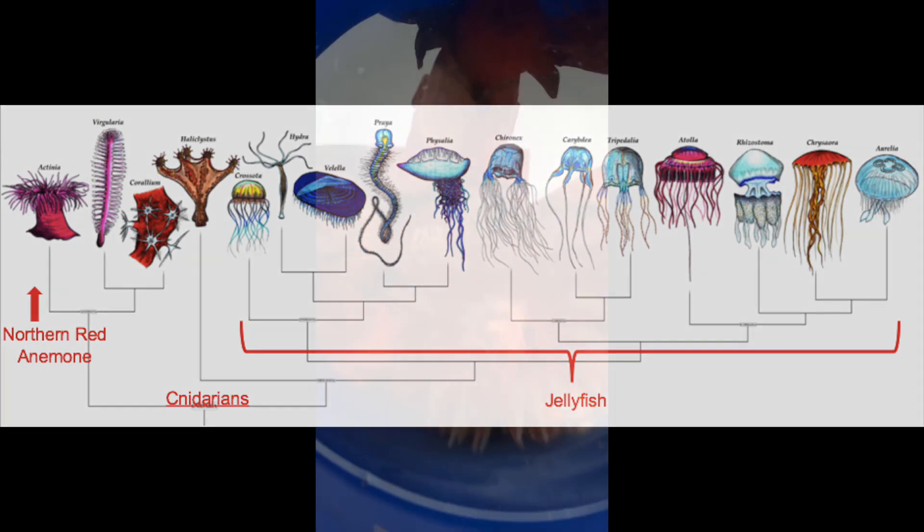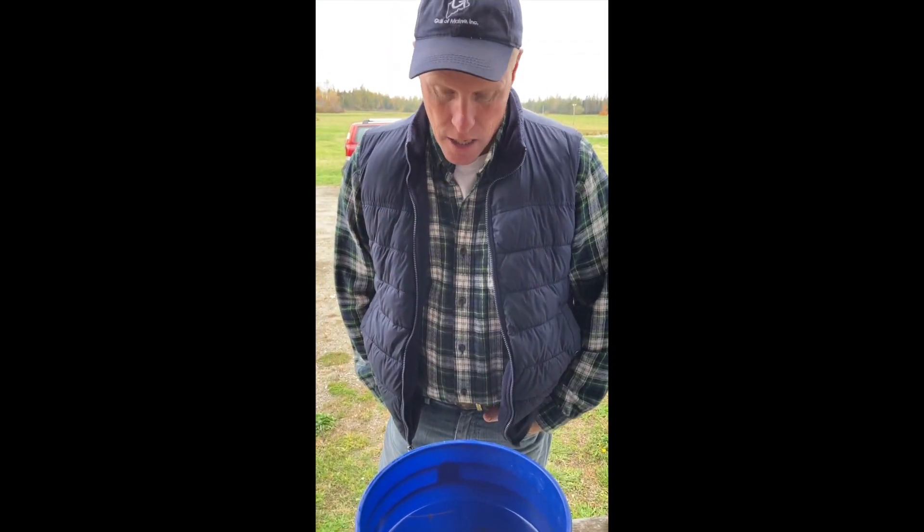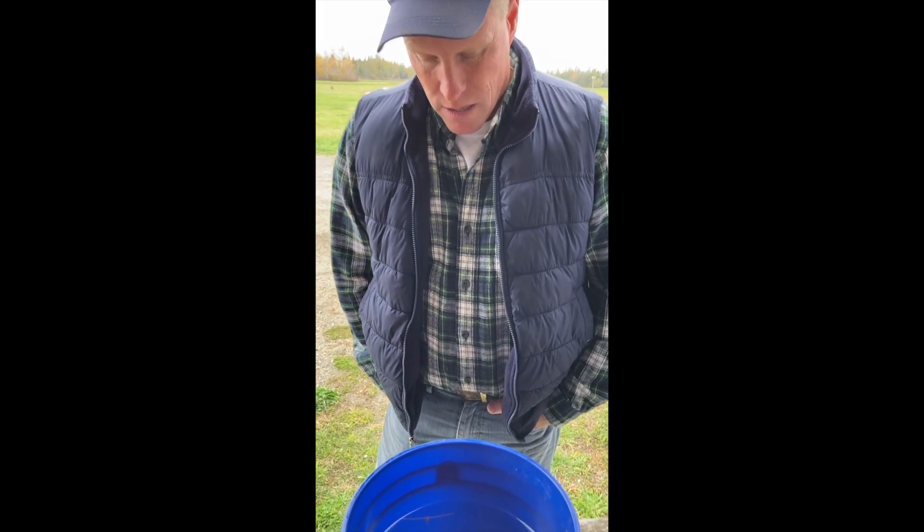Anyway, we're going to take these down to a tide pool down the point and release them, and hopefully they'll colonize there and continue their lives instead of dying and drying out, cooking in the sun. So let's go.